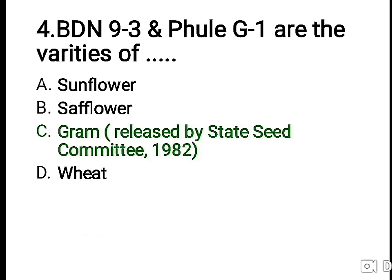The right answer is gram, which was released by the State Seed Committee in 1982. The other option given is for groundnut.